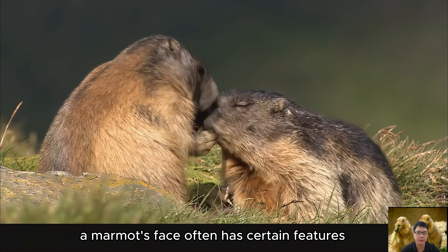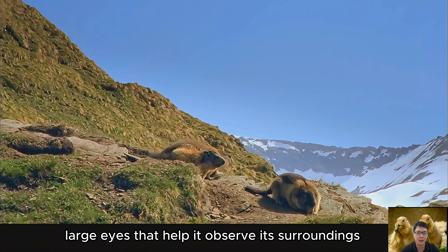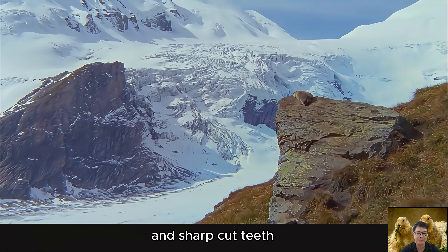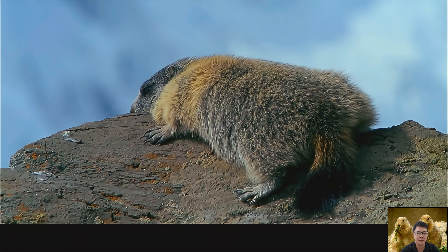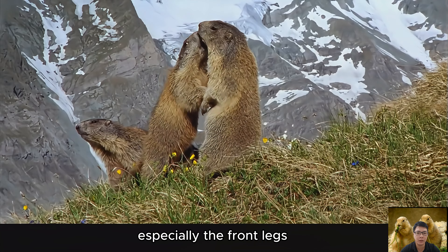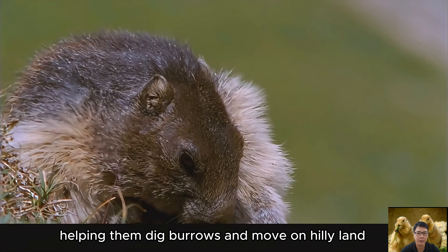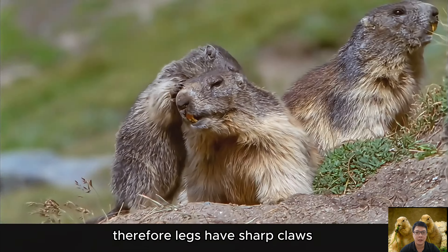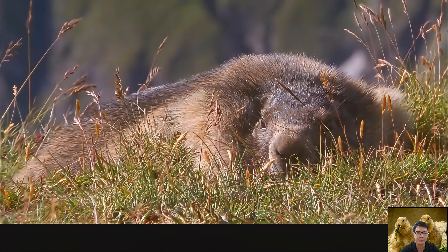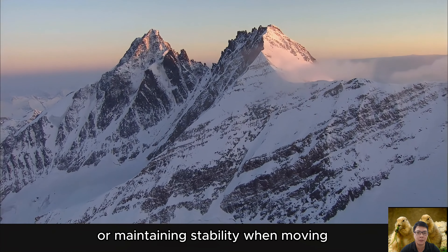A marmot's face often features a short nose and large eyes that help it observe its surroundings, along with sharp incisors. Marmots' legs are usually strong, especially the front legs, helping them dig burrows and move on hilly land. Their legs have sharp claws which help them bite into the ground when digging burrows or maintain stability when moving.